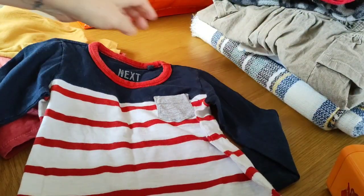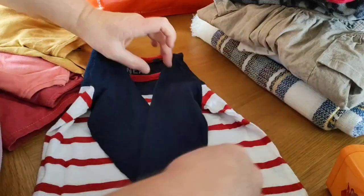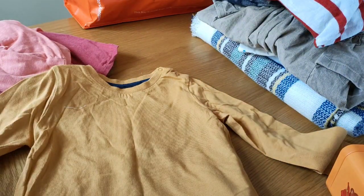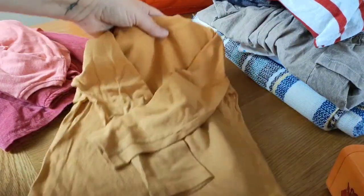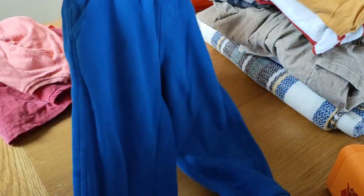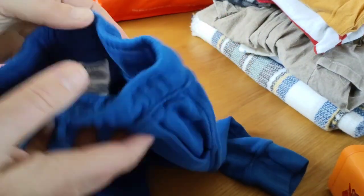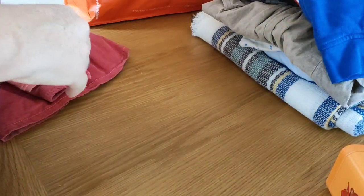A long sleeve t-shirt for Mr. Toby — navy, white with red stripe, little pocket on the side. Long sleeve — you need just a couple of long sleeve shirts now the weather's changing. And a mustard coloured one. I think they're Fred and Flo, all 12 to 18 months. And I also managed to find him one pair of joggers in a lovely blue. He's really short on trousers — 12 to 18 months.